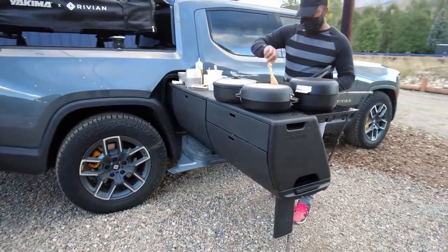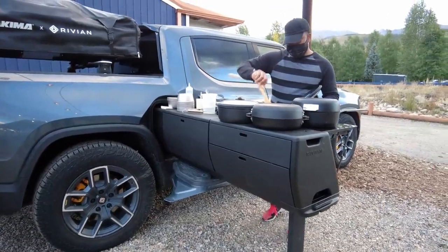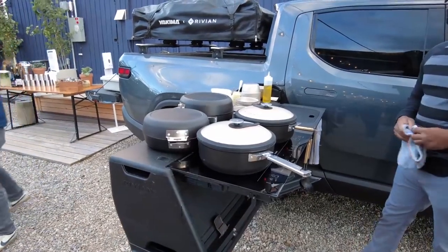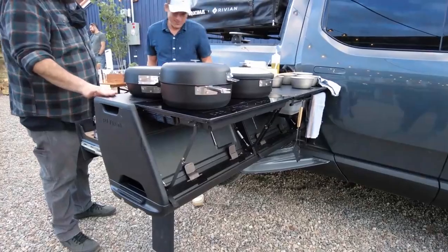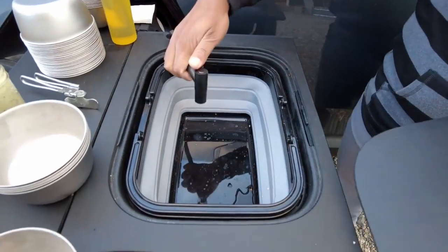You can also fill the gear tunnel with a kitchen. For $5,000, Rivian will install a slide-out camp kitchen complete with a 30-piece cookware set, an inductive stove powered by the truck's battery pack, a four-gallon water tank, and yes, there is a sink.